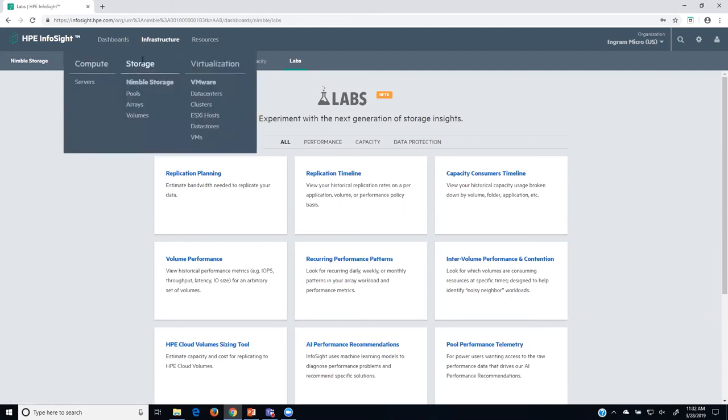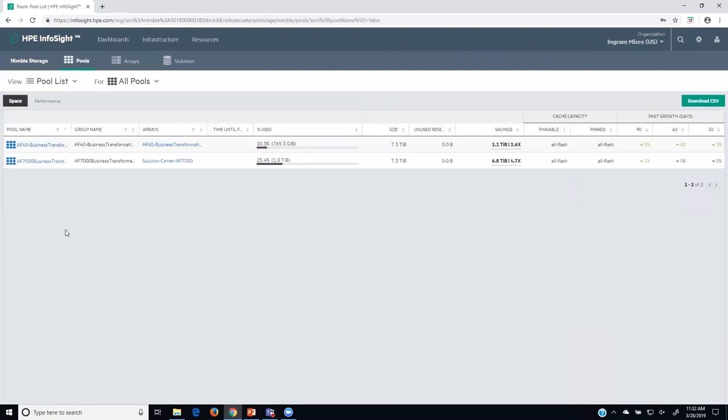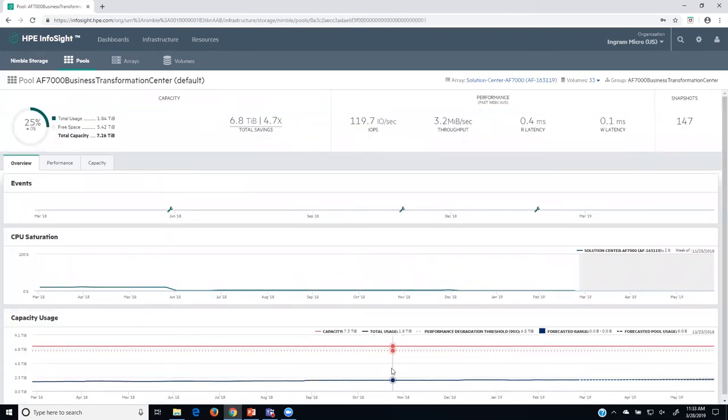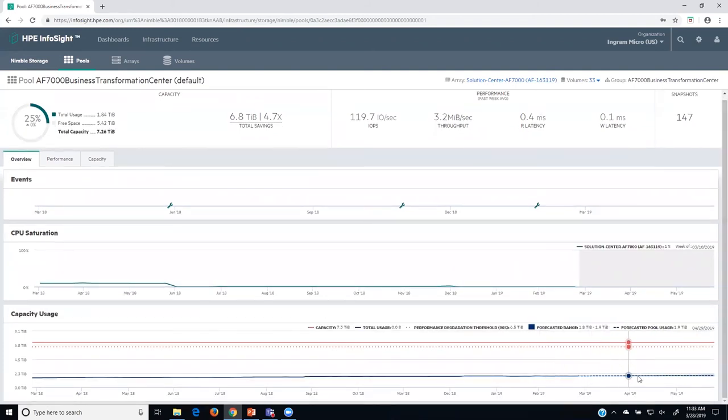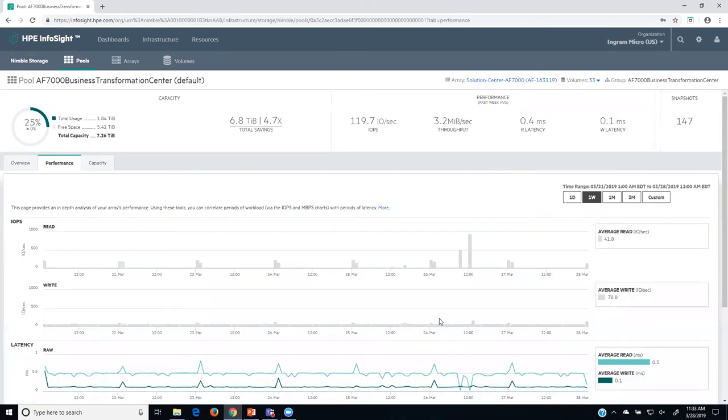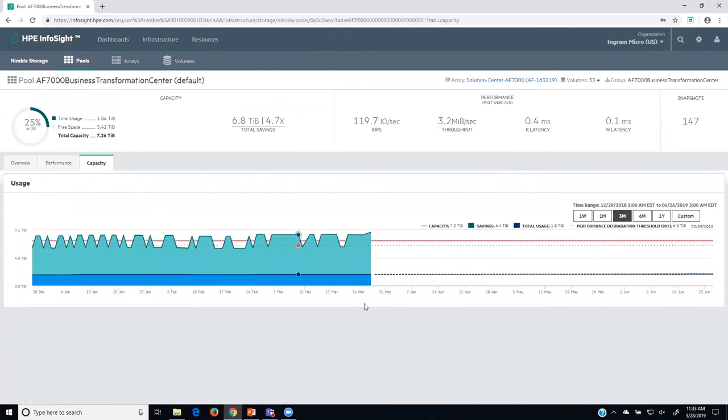Next, we'll go to infrastructure. Under storage, we start with pools — groupings of arrays together. I have a couple of pools, and looking at the overview, InfoSight will predict my storage utilization over time. I can also see how firmware updates have had an impact — something happened here related to a firmware update that impacted CPU saturation. We can look at performance metrics: IOPS, latency, and throughput, and look at capacity projections over time. It looks like I'm going to be pretty flat in this environment. I can also look at individual arrays themselves or drill into volumes.